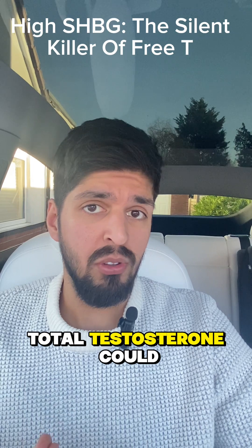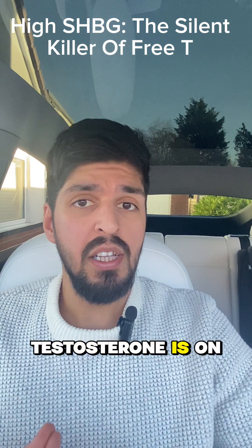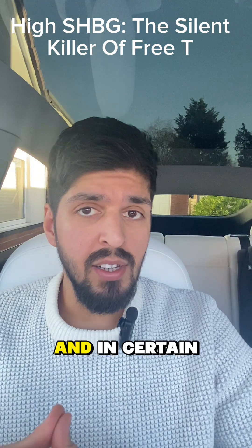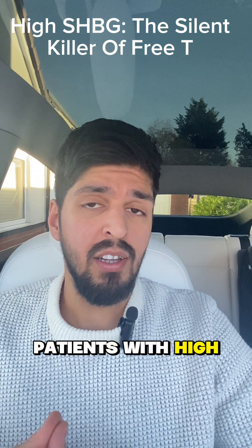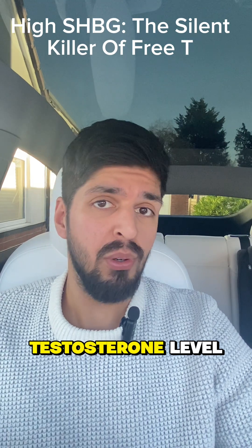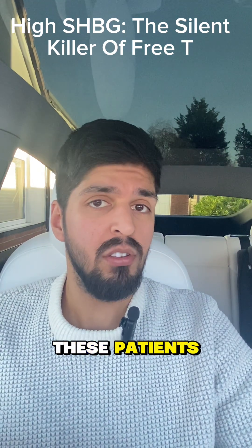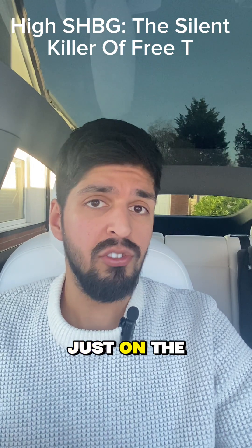This means your total testosterone could look absolutely fine, but your free testosterone is on the low end. And in certain patients with high SHBG, I almost completely ignore their total testosterone level because it's not clinically relevant in these patients. I focus just on the free testosterone, including if they end up on TRT.